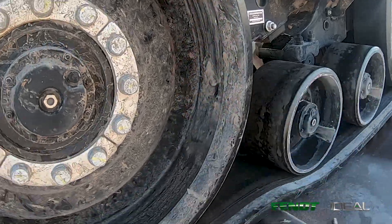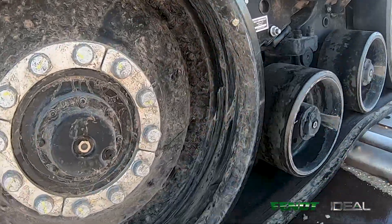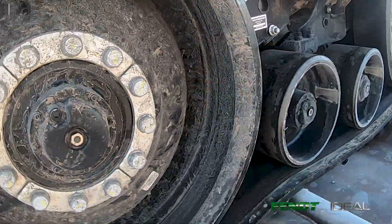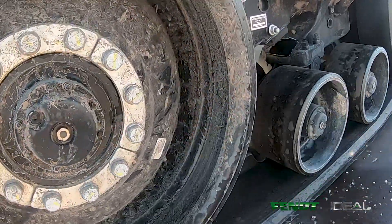Another feature I'd like to talk about is the track ride suspension. With the track ride suspension, we see multiple benefits, one of those being a constant footprint as you're moving through the field. Keeping that footprint controlled as you move through the field is very vital when you start talking about compaction and weight distribution.